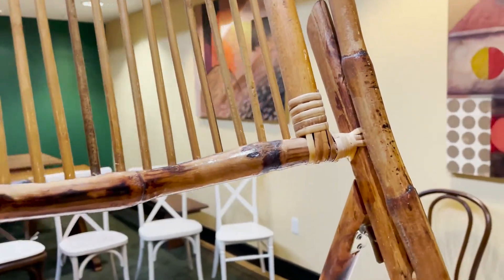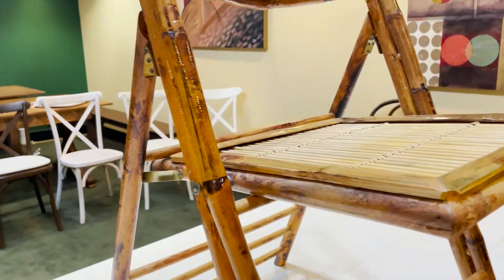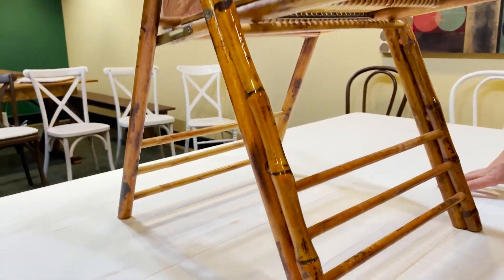When you line two to three hundred of these, it looks fantastic. But when you look at each individual chair, you see its uniqueness. It's hand crafted, it's handmade.